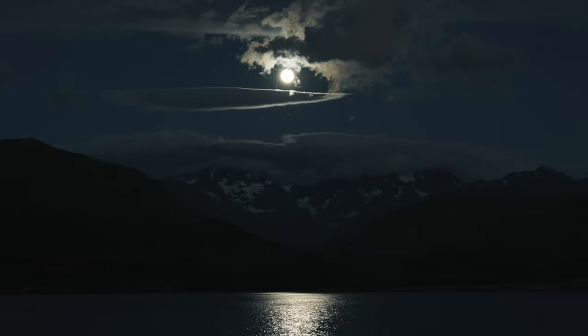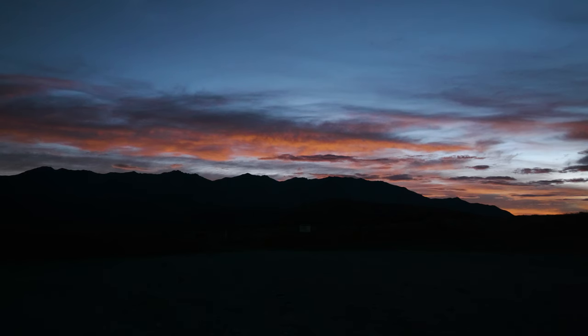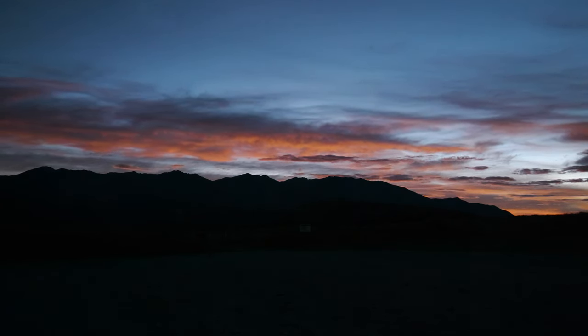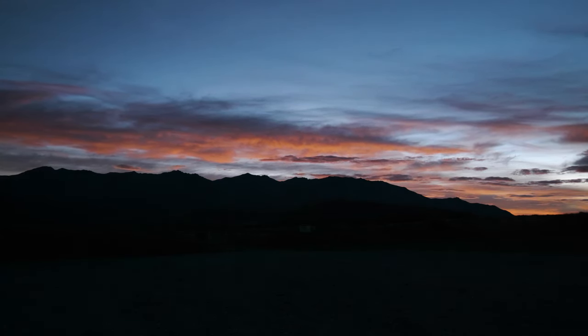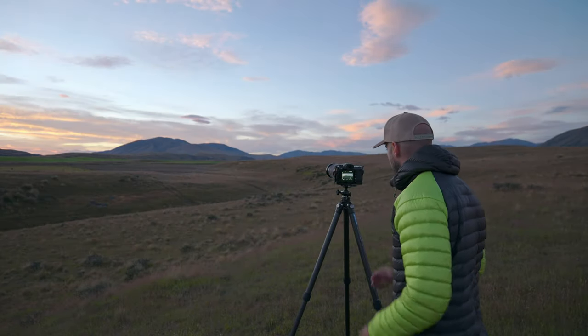Welcome to day three of my landscape photography tour of New Zealand's beautiful South Island. New Zealand is a place that I'm very lucky to call home and I'm very happy that I can share with you my country through this video and through the lens of my Fujifilm GFX 50s II.